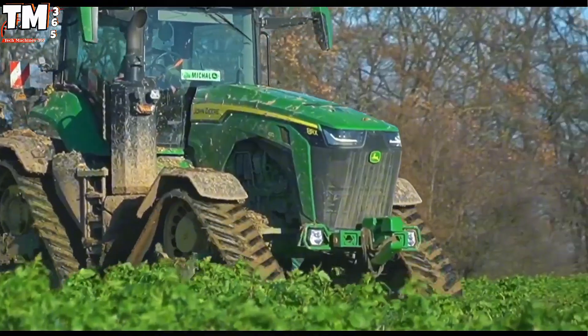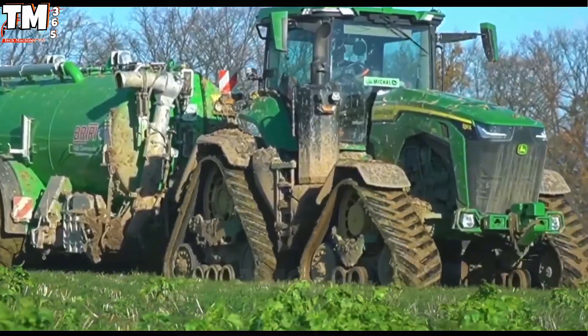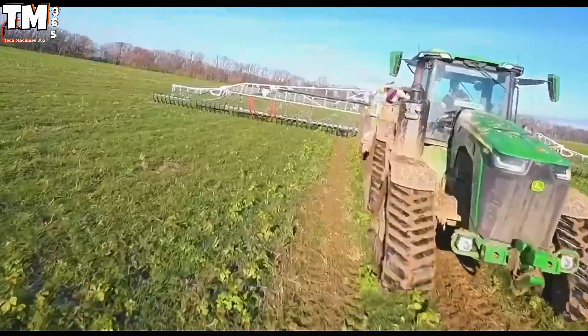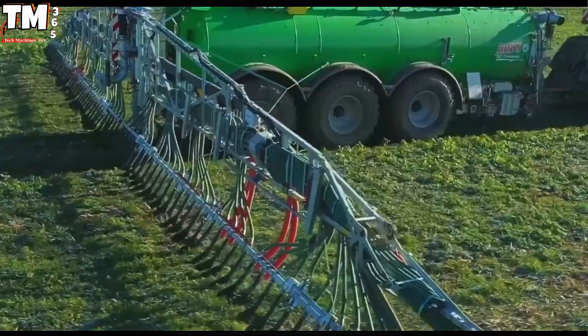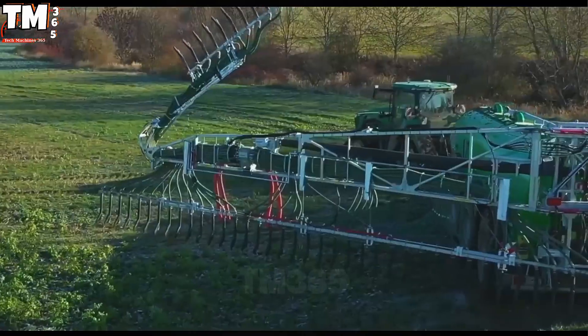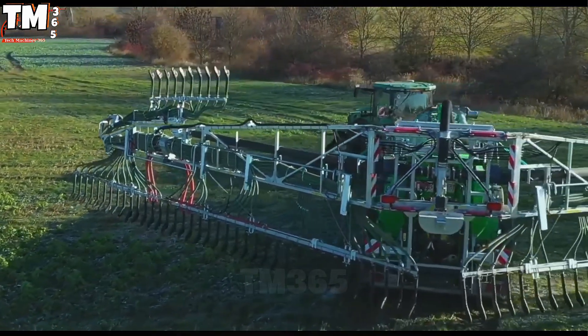Contemporary agricultural logistics necessitates seamless, high-throughput management of organic effluents. The sheer scale required — processing tens of thousands of liters — is now routinely accomplished through the deployment of integrated, high-intelligence machinery platforms.